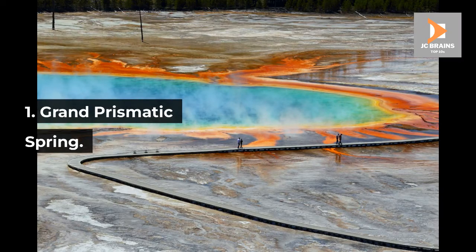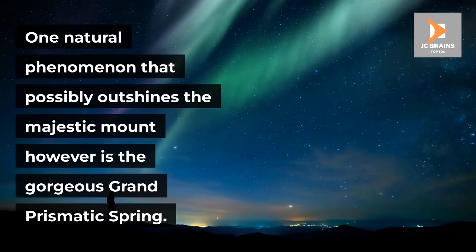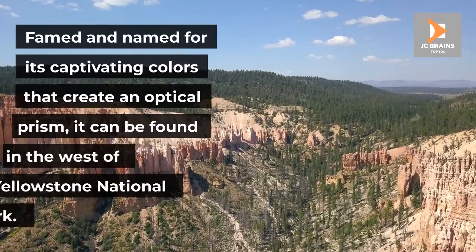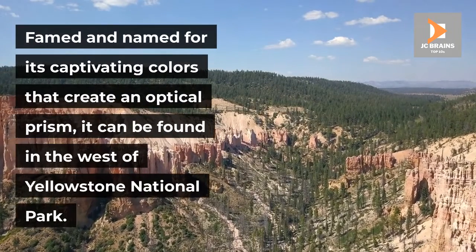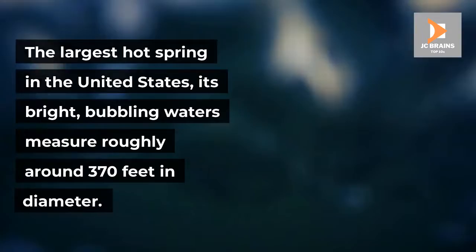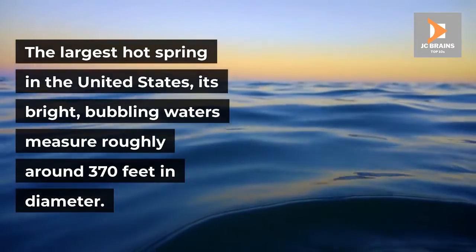Number 1: Grand Prismatic Spring. One natural phenomenon that possibly outshines the majestic mound however is the gorgeous Grand Prismatic Spring. Famed and named for its captivating colors that create an optical prism, it can be found in the west of Yellowstone National Park. The largest hot spring in the United States, its bright, bubbling waters measure roughly around 370 feet in diameter.